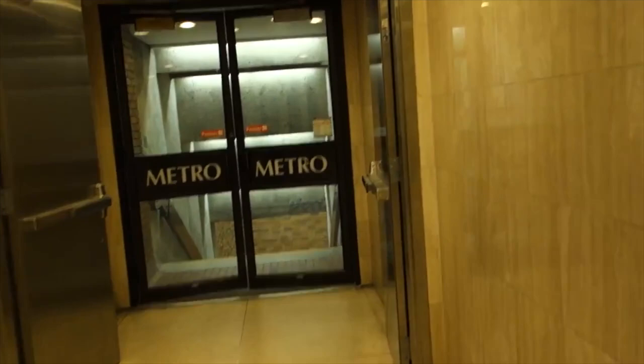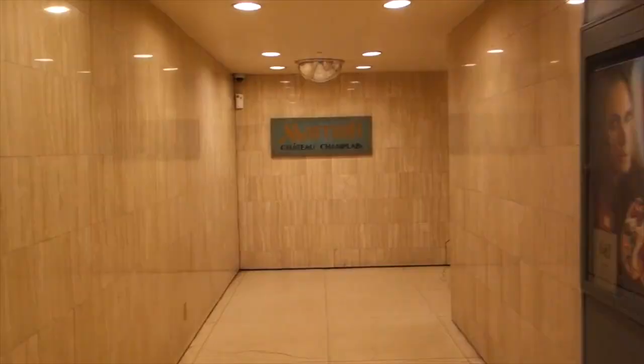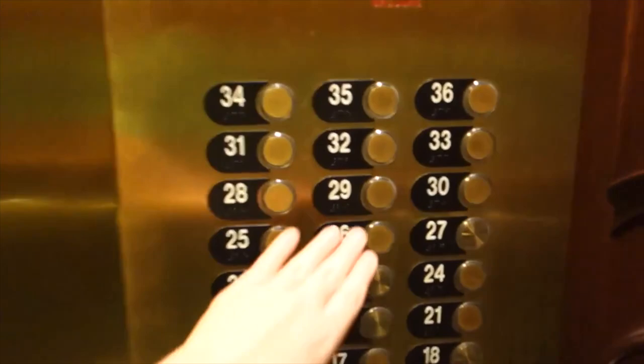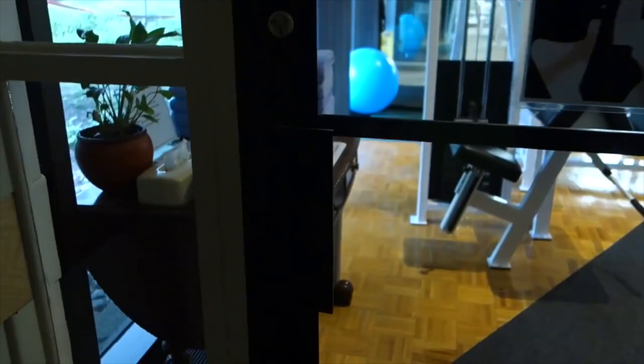Down here is the metro station — there's your metro station connected right to the hotel. And here are your main bank of elevators. Let's go up to the pool level. You can see all these old photos of Montreal, and over here you've got a fitness center — a big fitness center.